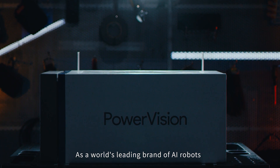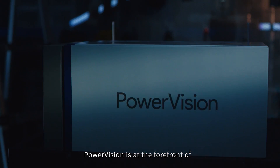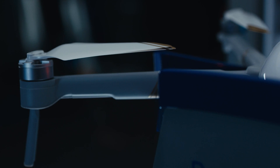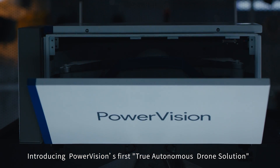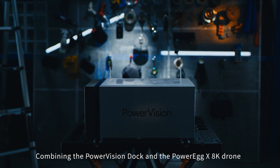As the world-leading brand of AI robots, PowerVision is at the forefront of developing truly unmanned aerial vehicles. Introducing PowerVision's first true autonomous drone solution, combining the PowerVision Dock and the PowerEgg X8K drone.